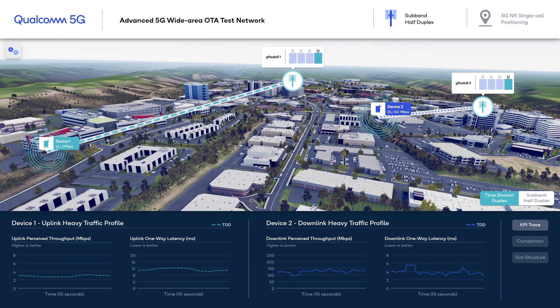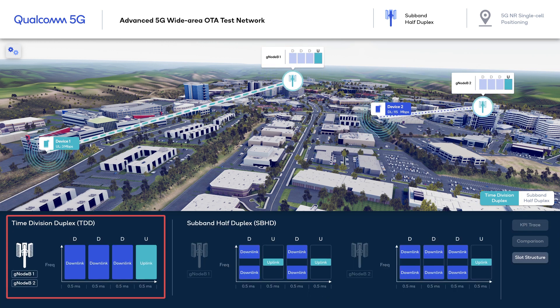In the baseline scenario, we have a time-division duplex system that is typically deployed with a fixed half-duplex slot structure across the network. TDD operation requires all cells to operate with the same uplink-downlink pattern to prevent crosslink interference. For example, we are using a slot structure that has three consecutive downlink slots followed by an uplink slot. Device 1 is utilizing a small portion of 100 MHz bandwidth due to power limitation being on the cell edge, and its performance is further limited by the 25% uplink duty cycle.